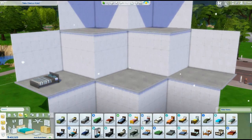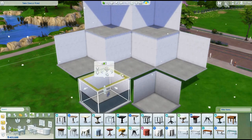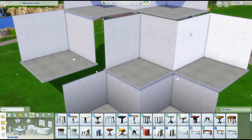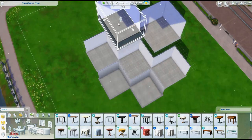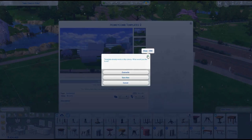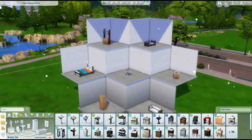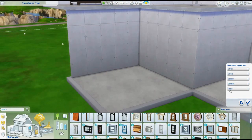Hello everybody and welcome to another speed build. This one is a honeycomb. I saw this on Instagram and I thought, how cool. And it is cool, but let me tell you, it is actually a weirdly hard build style to do. So basically the idea behind it is it's a dollhouse, but it's a dollhouse set in a honeycomb.